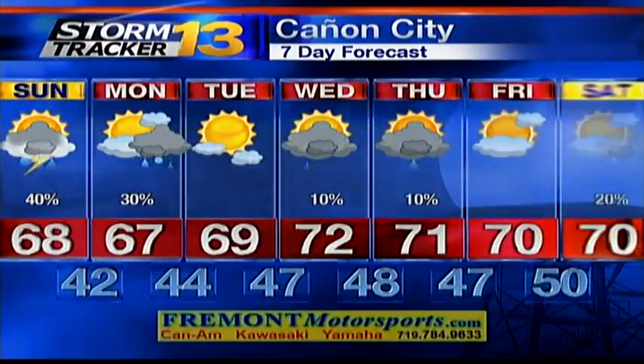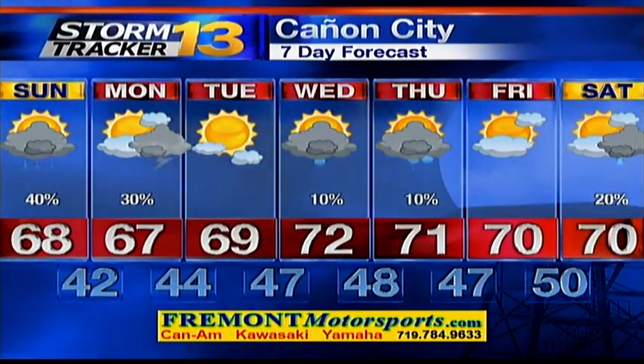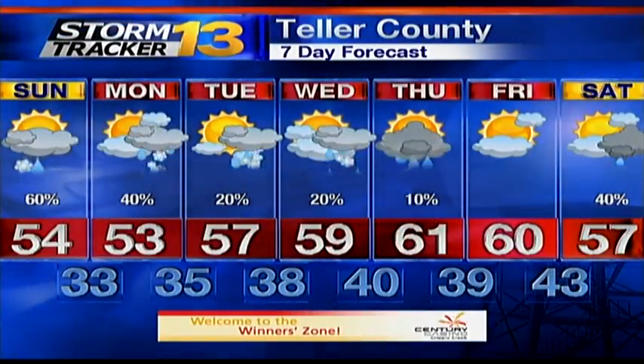Canyon City 68 to wrap up your weekend, 67 by Monday. For your Memorial Day, likely some afternoon thunderstorms. So if you do have Memorial Day plans outside, morning is going to be your best bet to stay dry.